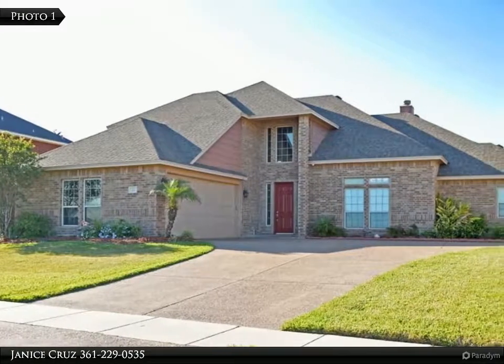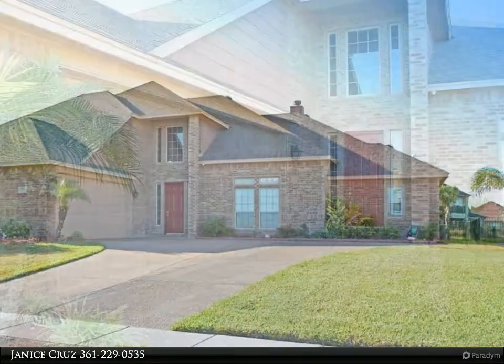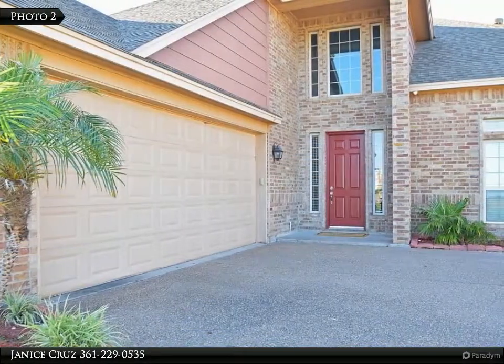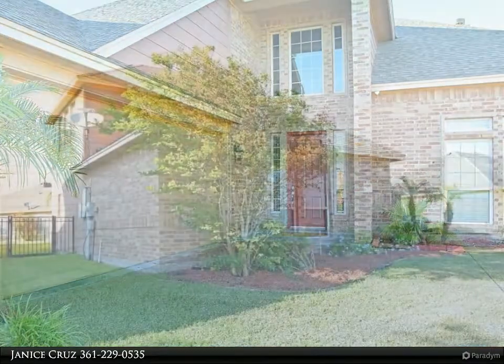Please call Janice Cruz for all of your real estate needs: 361-229-0535. Waterview from front to backyard. This beautiful landscaped home in the North Shore subdivision has so much to adore.